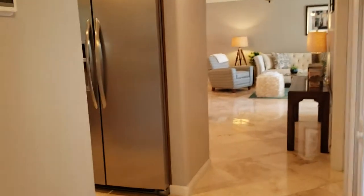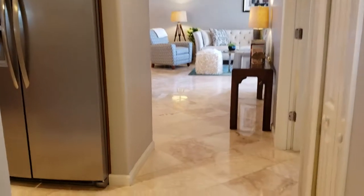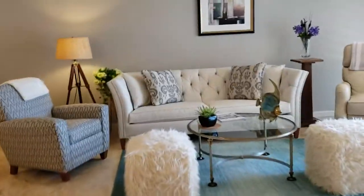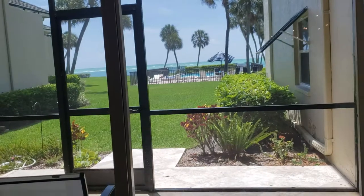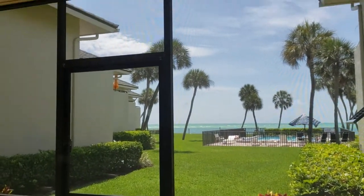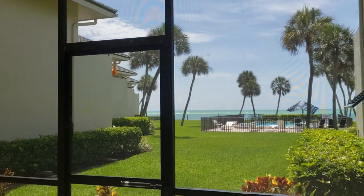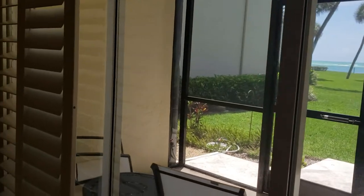You walk right in, and there are so many good things about this unit. It's absolutely exquisitely done. I love the travertine marble floors, but what we really want to see is this view right here. We're looking directly at the Gulf of Mexico across the pool, manicured lawn, a nice little outdoor sitting area, and palm trees. It doesn't get any better than that.